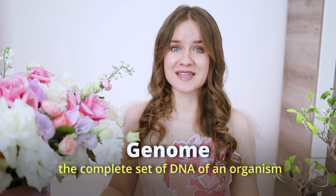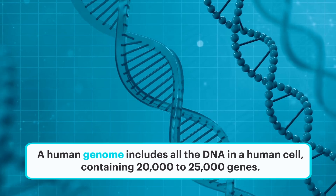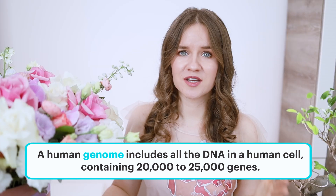The genome is the complete set of DNA — the genetic material of an organism. For example, a human genome is all the DNA found in a human cell. It has about 20,000 to 25,000 genes spread across 23 pairs of chromosomes. These genes contain the instructions necessary to build and maintain a human being.